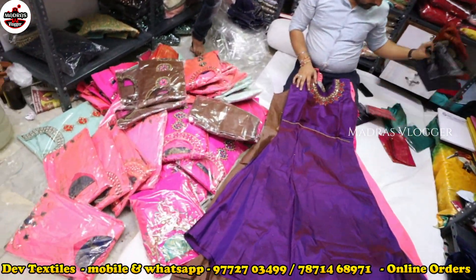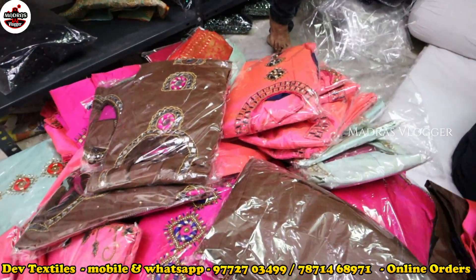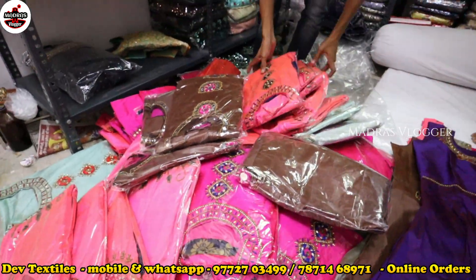Hi friends, welcome to Adros Vlogger. I think it's full of Floral Anarkali, two-tone fabrics, rich and dry.